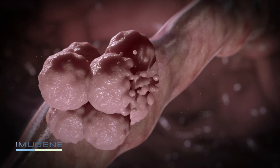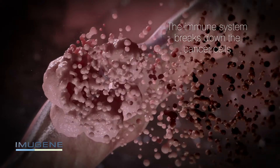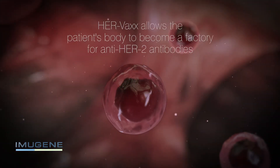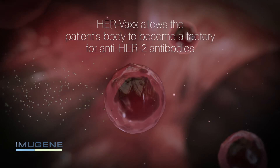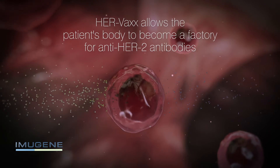Once a cell is covered in HERVAX antibodies, the immune system breaks down the cancer cell, thus eliminating any evidence of the cancer. This process is different to other products on the market in that the first part of the process allows the patient's body to become a factory for anti-HER2 antibodies.